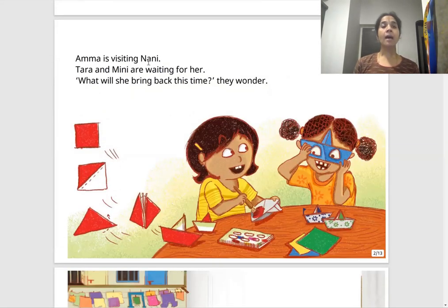Amma is visiting Nani. Tara and Mimi are waiting for her. What will she bring back this time? They wonder. Amma is not there with them and they are thinking, wondering — whenever our mother goes outside, we want something from her. So they are also wondering what Amma will bring back for them.